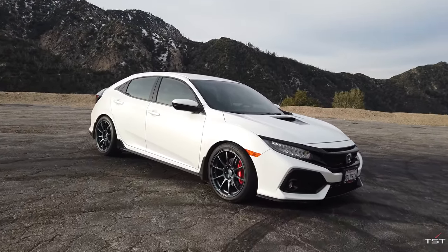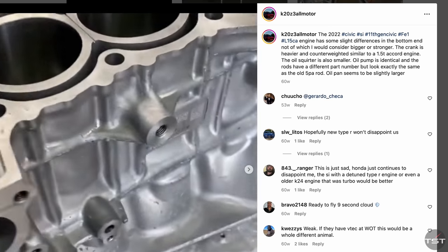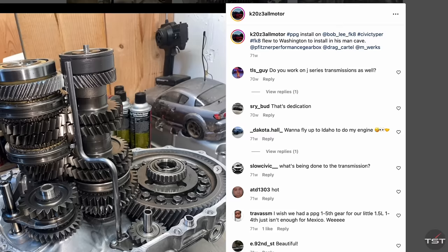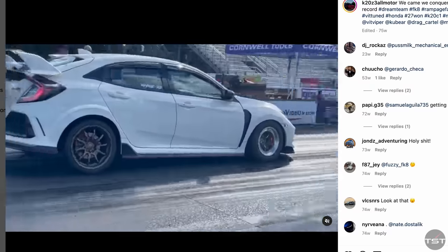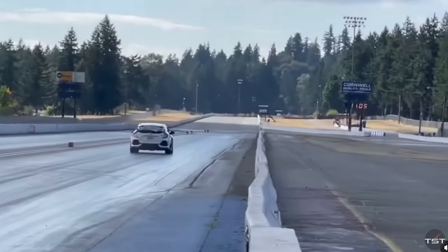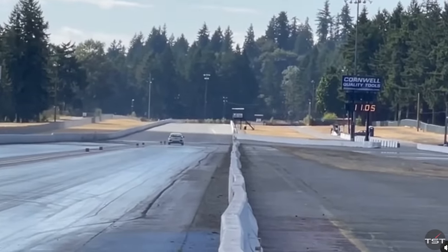Tell the people what you do at your shop. So we focus on this generation and also the new 11th gen, but we build the engines top to bottom, build transmissions — basically everything needed to go fast in these things. You guys had the record at one point for the Civic Type R — it was a 10-1. That's very fast. Front-wheel drive running at basically Porsche Turbo S, supercar speeds.